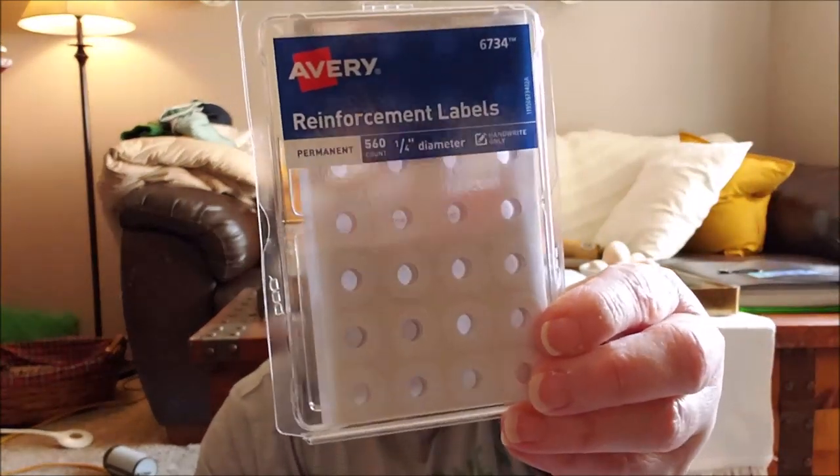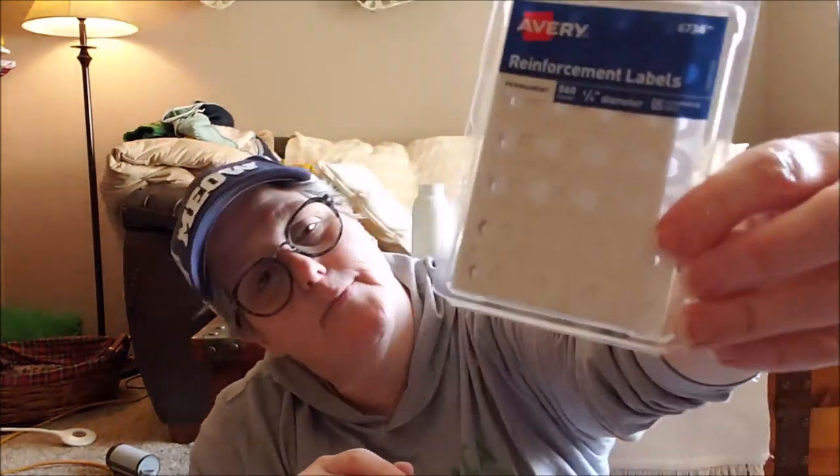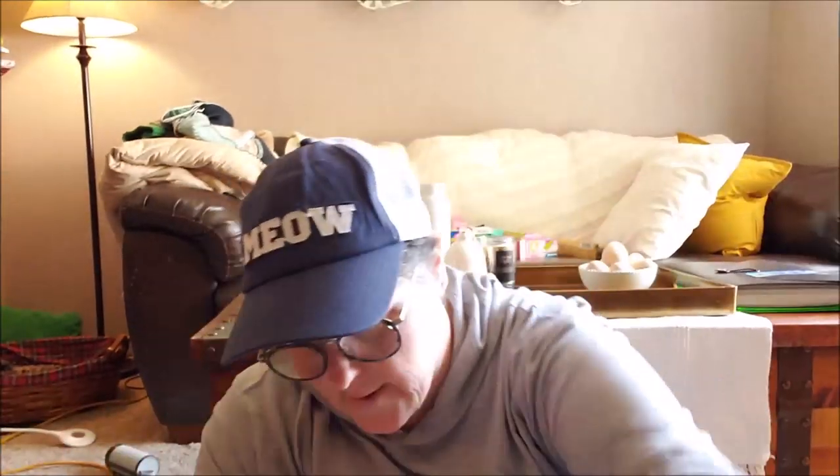From CVS I also needed to spend a little more money so I got these reinforcements for a cross stitch project — I'll show you on my other channel what I'm gonna do with these. And because I'm a CarePass member, shipping is free.